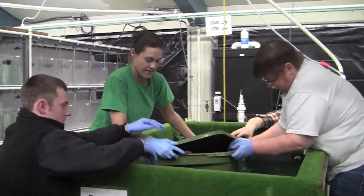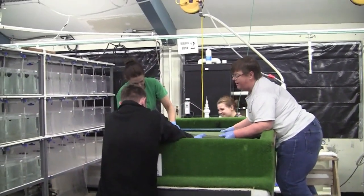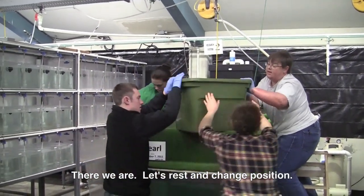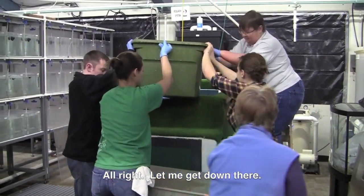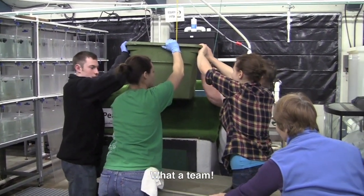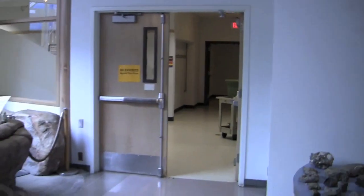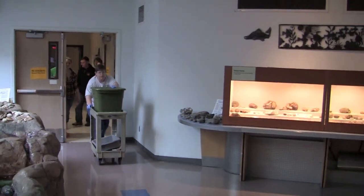Okay, get it in. I'm sorry about all this. There we are. All right, let's rest and change position. Let me get down there. What a team. One, two, three, here we go. Boom. All right, let's go. Good job. Good job.